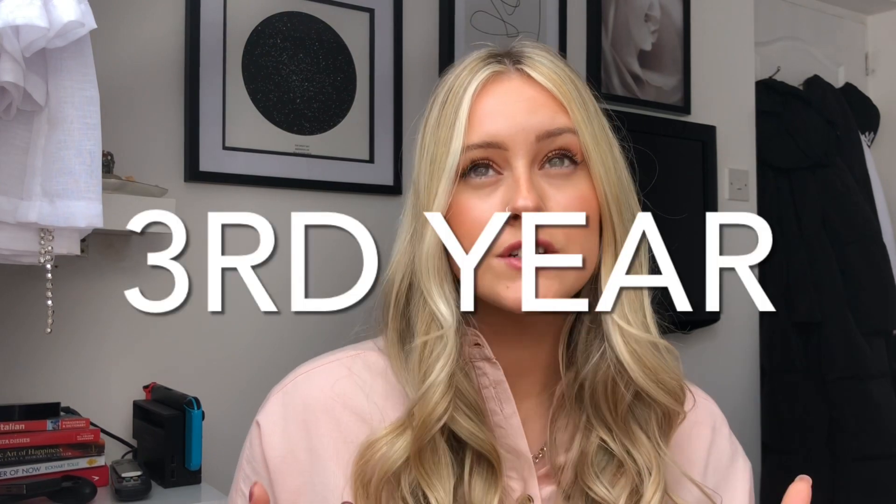Hello, welcome back to my YouTube channel. Today I thought I would do a bit of a different video for this week, because this week I actually went into the third year of my PhD. I can't believe that time has gone by this quickly. I thought for this week's video I would sit down and chat about how my second year of my PhD went, whether I managed to hit my goals, what I learned, and how I feel going into my third year.